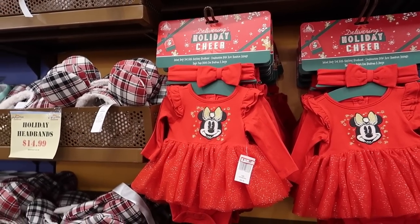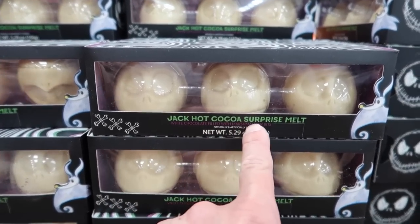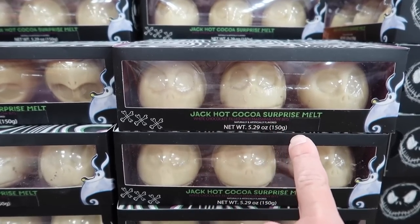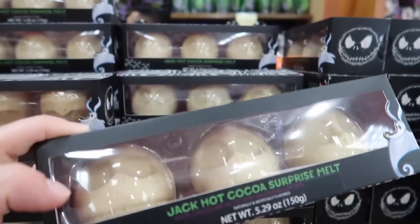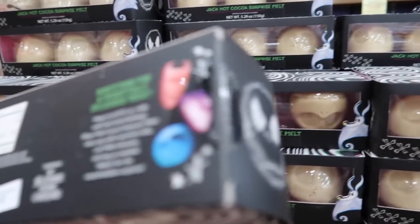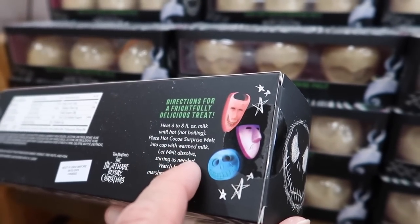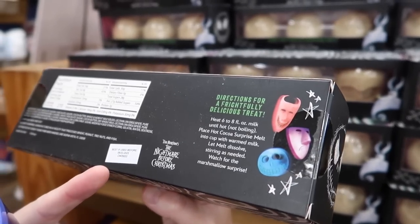I love this — it's fun. I wish they had little boy stuff; they never have anything. There's a Jack Skellington hot cocoa surprise melt — white chocolate filled with marshmallow bits. Wait, it's not full of hot chocolate, it's just full of marshmallows? You place the melt in hot cocoa and watch for the marshmallow surprise. You'd need to use it before Halloween.